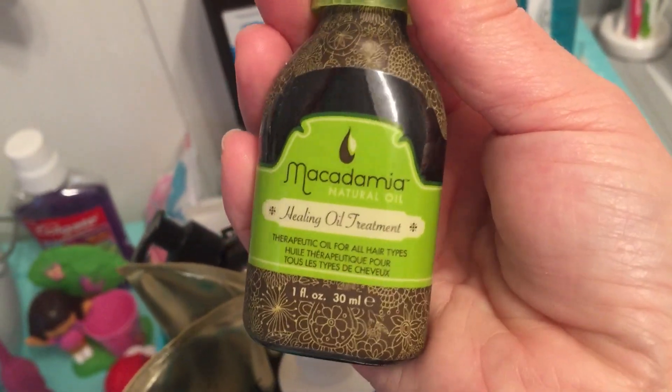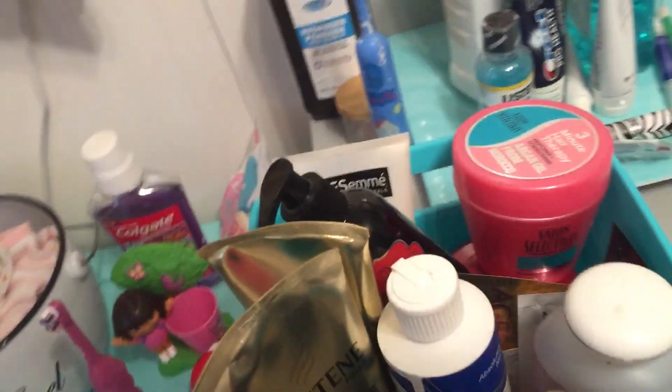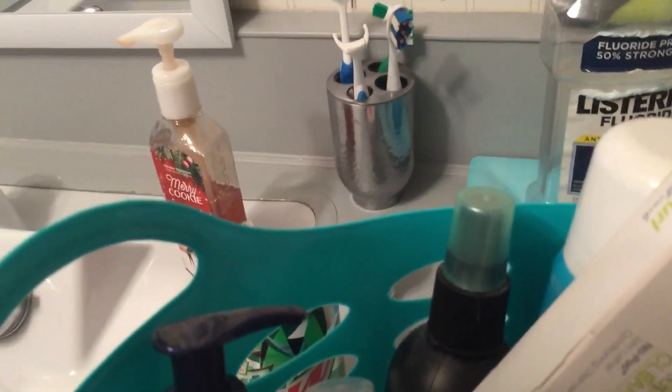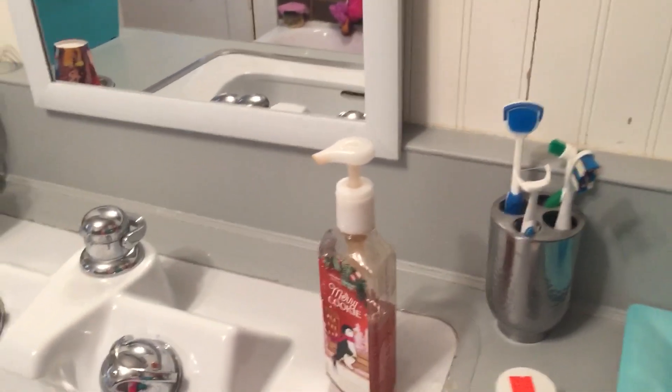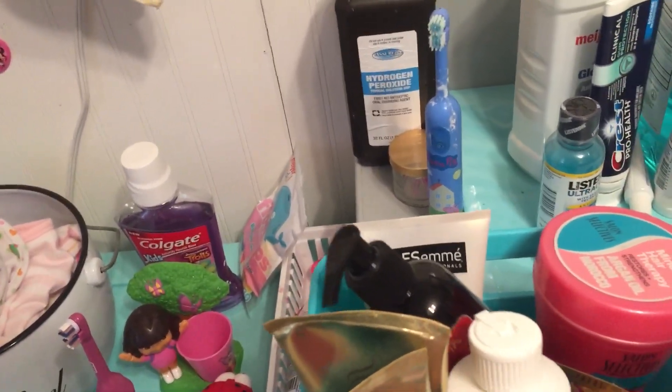I just put the macadamia oil in my hair and it has almost a patchouli scent which I do not want. There are two of them in there. My hair feels super soft right now though. I put a few different oils in — a coconut oil by Garnier that I'm not keeping, and the Moroccan argan oil. I have both of those in my hair currently along with the coconut oil, and my hair feels super soft.